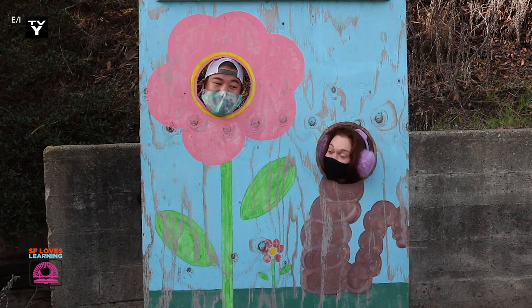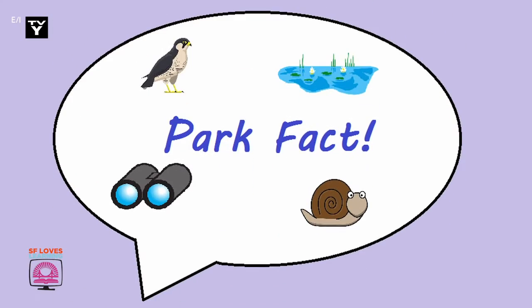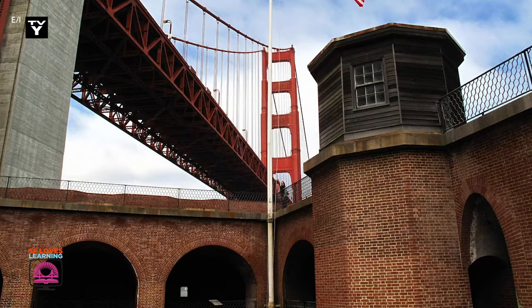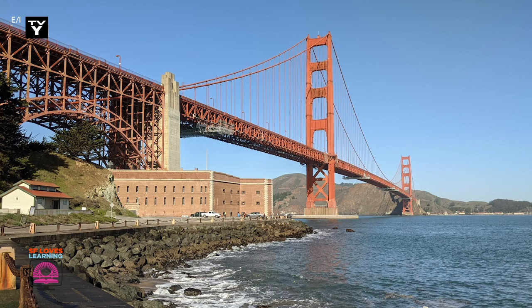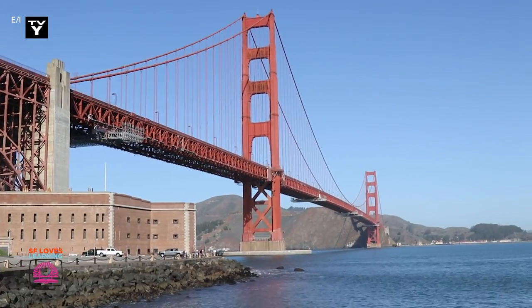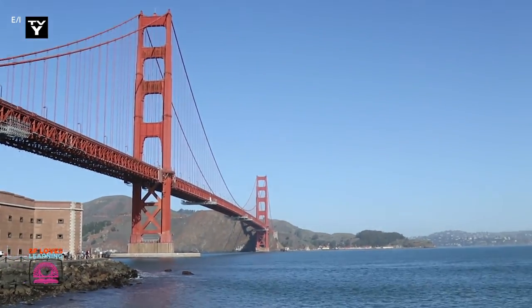Hey, Miss Orm, do you know what time it is? Park Fact! Did you know that there is a fort in the Presidio? It's named Fort Point. It's located right underneath the Golden Gate Bridge. Fort Point was built to protect the bay during the gold rush. You can explore the fort and learn more about its history next time you visit the Presidio.